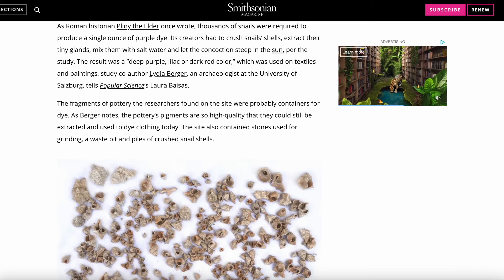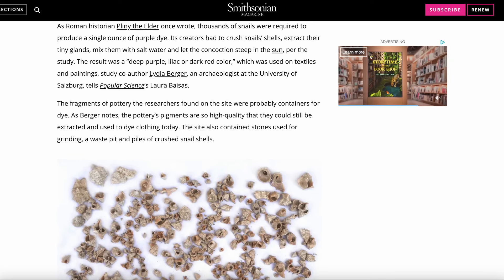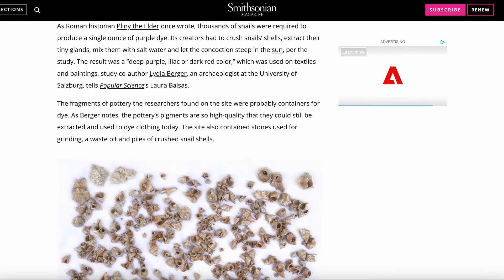Its creators had to crush the snails' shells, extract their tiny glands, mix them with salt water and let the concoction steep in the sun, per the study. The result was a deep purple, lilac or dark red colour which was used on textiles and paintings.